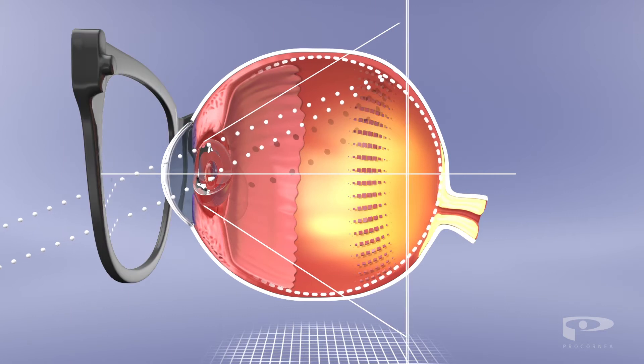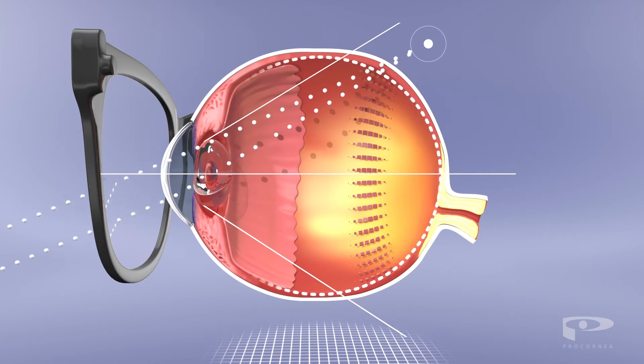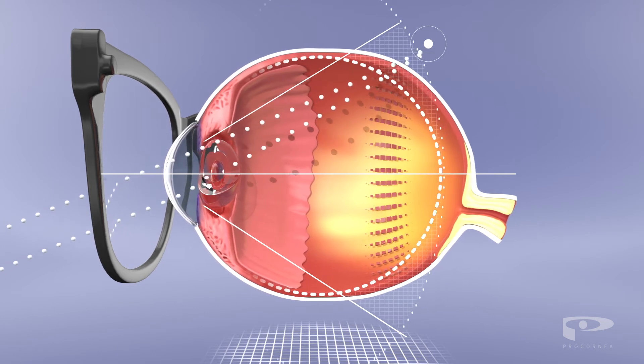With glasses and regular contact lenses, this so-called peripheral light is focused behind the retina. This may, in fact, increase the risk of myopic progression.